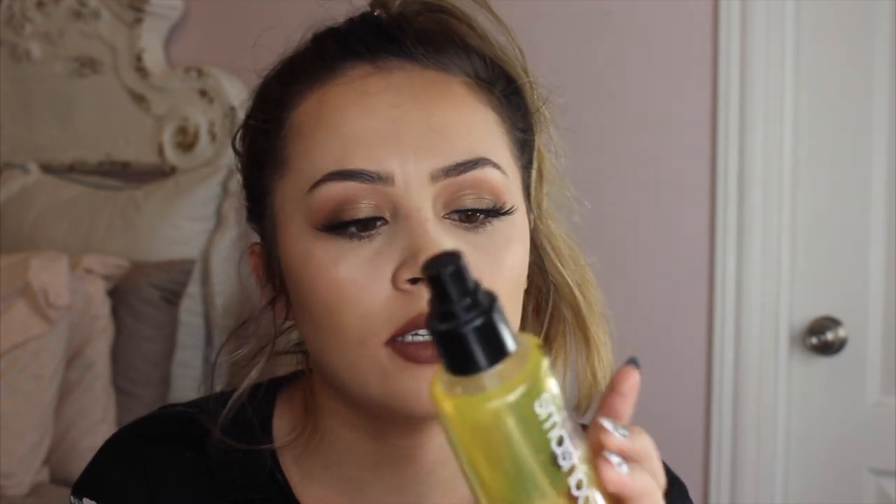I obviously have the Urban Decay All Nighter Setting Spray. I have backups of these — two more on my shelf — because I never want to run out. If I'm looking to keep my makeup on all day, this is what I use and it works so well. And then I have the Smashbox Serene Citrus priming water, which I think was a Nicole Concilio collab. It smells really good. I like this as a primer, but for setting makeup I feel like it leaves my foundation a little bit splotchy, so I prefer it as a primer.